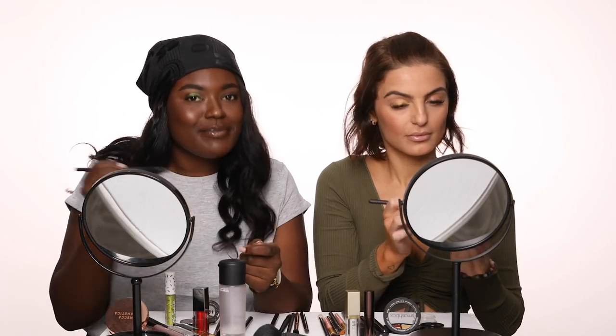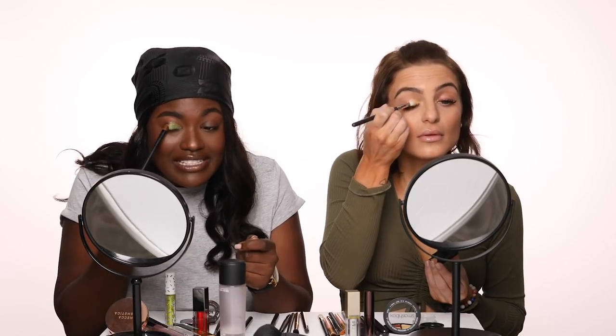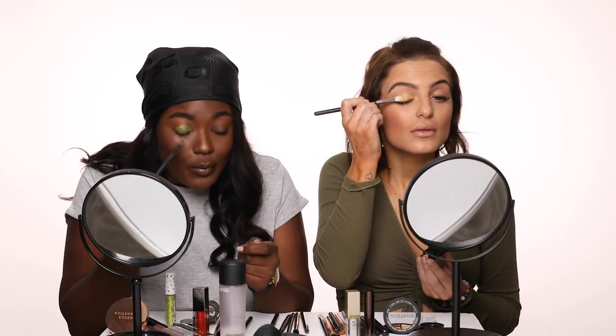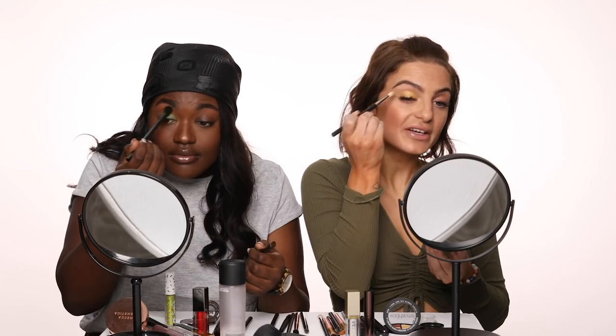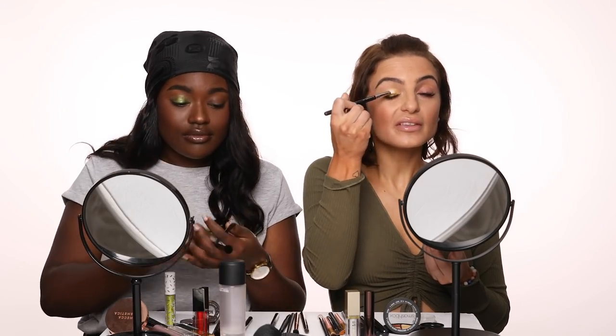I'm just taking this all over my eyelid. Liquid lipsticks make really good eye bases because they set matte and they just help the pigment in your eyeshadow to pop so much more. So I'm just packing this shadow all over the lid, not taking it too high up in the crease, keeping it just on the lid area. So that yellow is super vibrant.